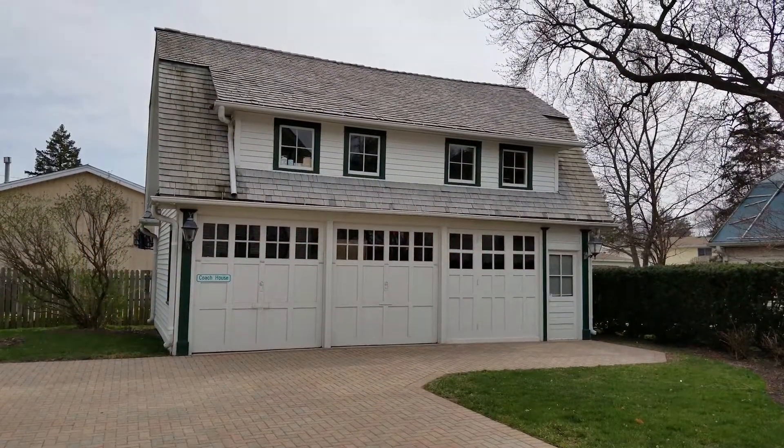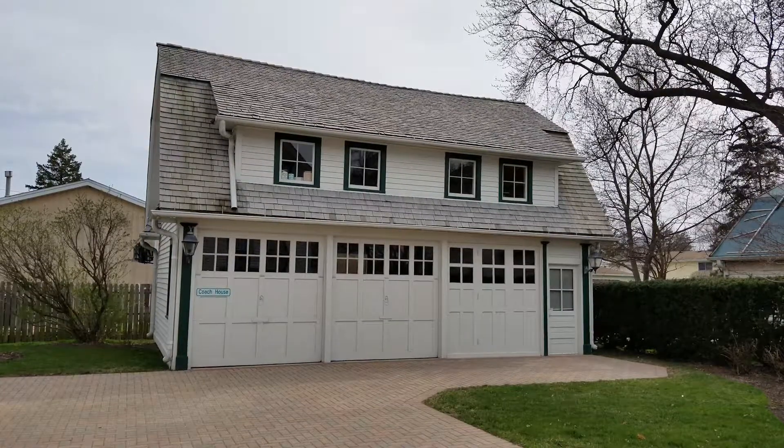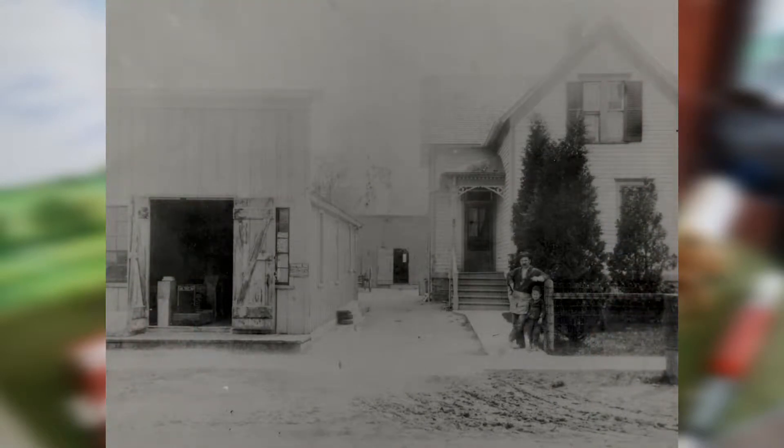The Coach House was built by William Balzer in 1932. The lumber used to build the Coach House was reclaimed from his 1892 tombstone shop. The tombstone shop was a barn-like structure that sat just east of the Balzer home at 127 East Lake Street. It was also built by his brother-in-law Ernst Heidemann.